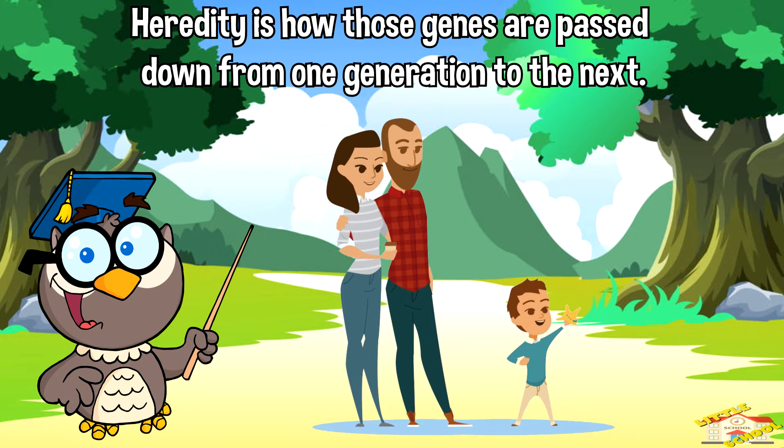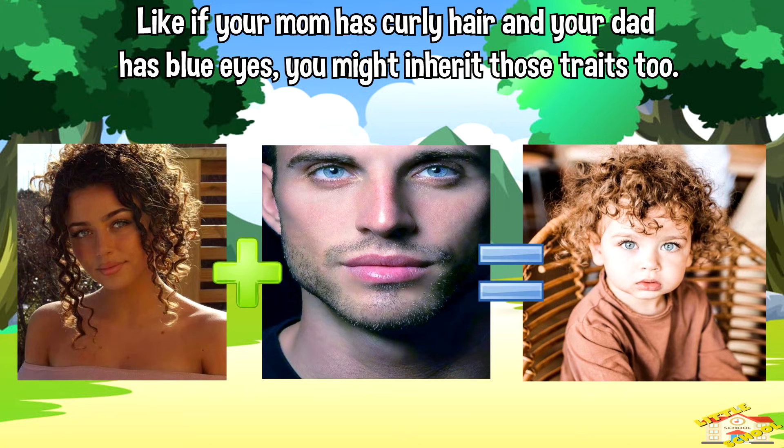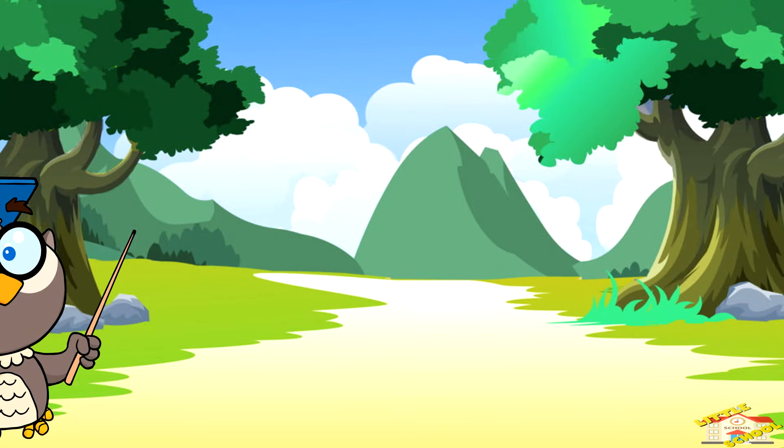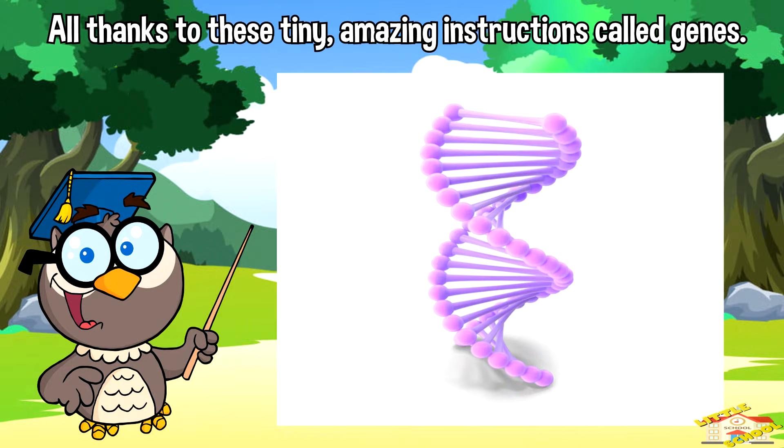Heredity is how these genes are passed down from one generation to the next. It's like passing down traits from your family members — like if your mom has curly hair and your dad has blue eyes, you might inherit those traits too. Genetics and heredity are all about how living things get special features and traits from their parents, all thanks to these tiny, amazing instructions called genes.